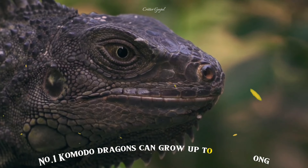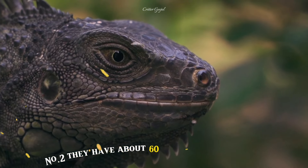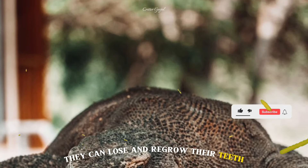Number 1: Komodo dragons can grow up to 10 feet long and weigh more than 300 pounds. Number 2: They have about 60 teeth that are short and serrated like a shark. They can lose and regrow their teeth throughout their lives.